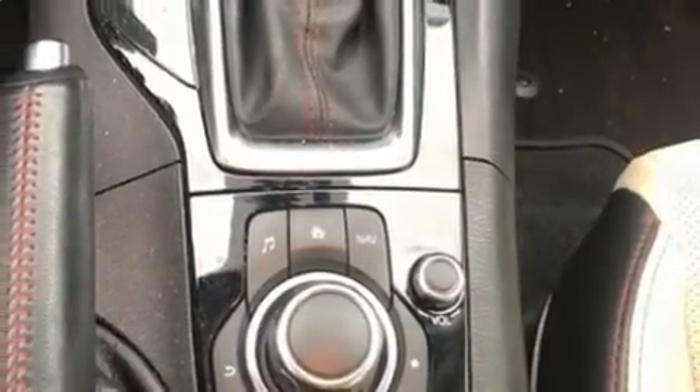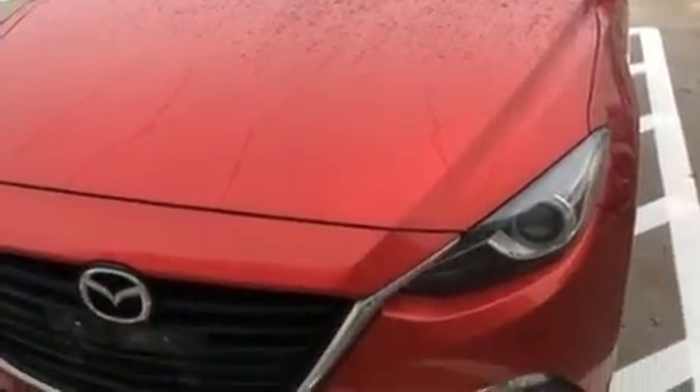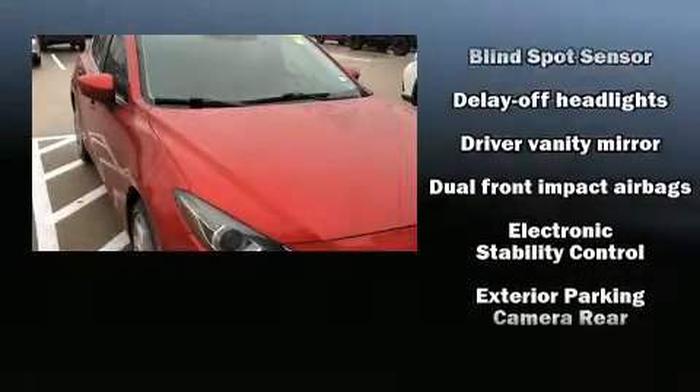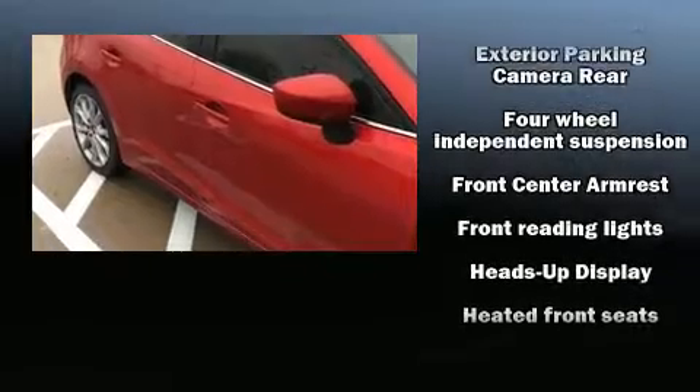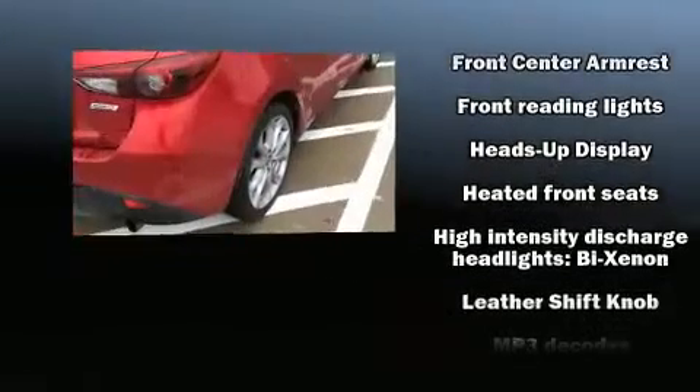Drivers benefit by not having to take their eyes off the road. Enjoy your favorite music via the stereo system, which includes a CD player with MP3 capability and nine speakers, providing excellent sound throughout the cabin.